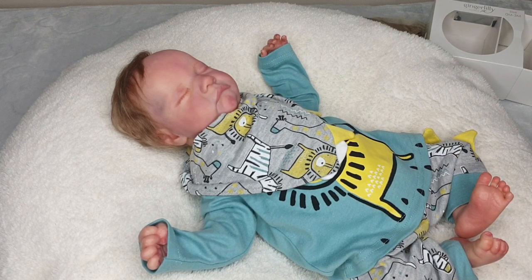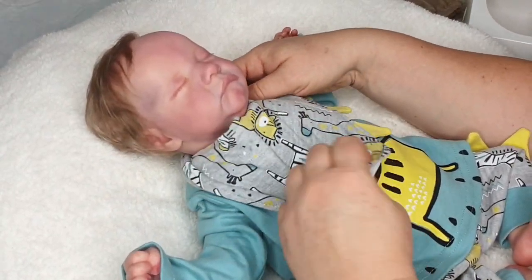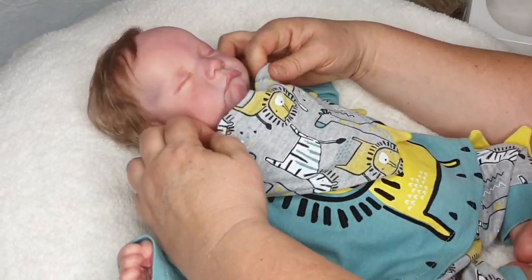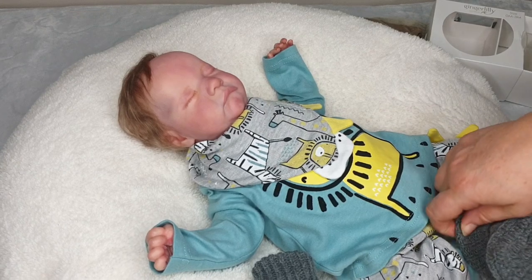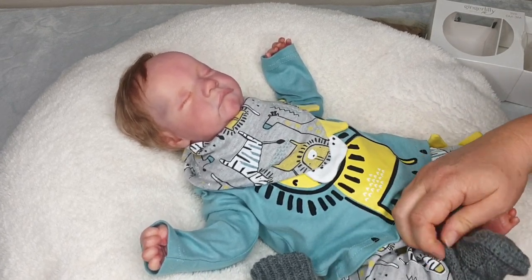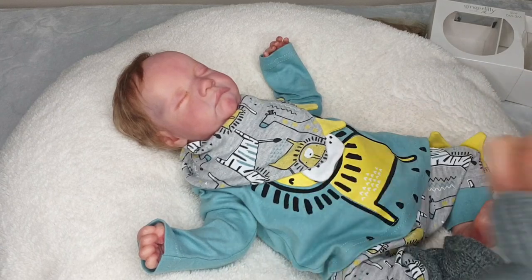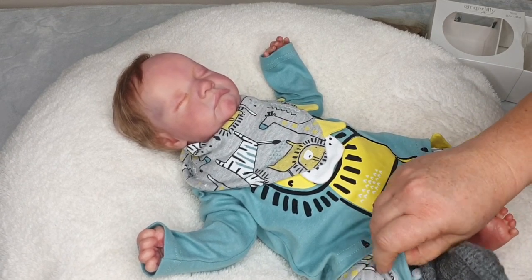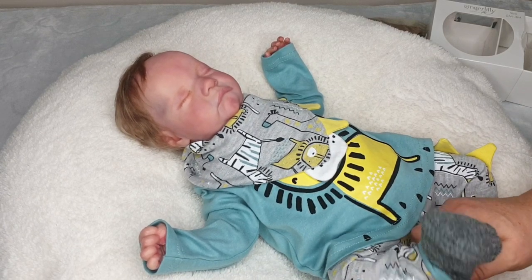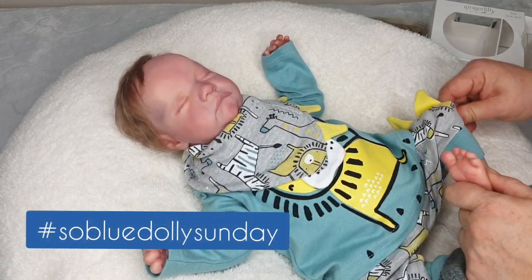I'm really loving this outfit, it's so cute. Let's just see if we can get that just a little bit better under his neck. They fit quite well - they're perfect. Now, do I want the blue down the bottom showing? Maybe I want to pop that over the top - because it is hashtag So Blue Dolly Sunday! So much fun.